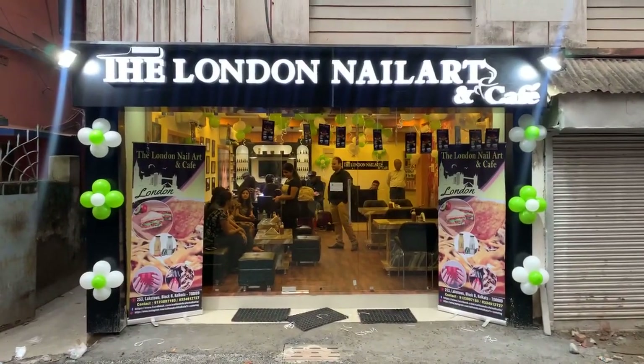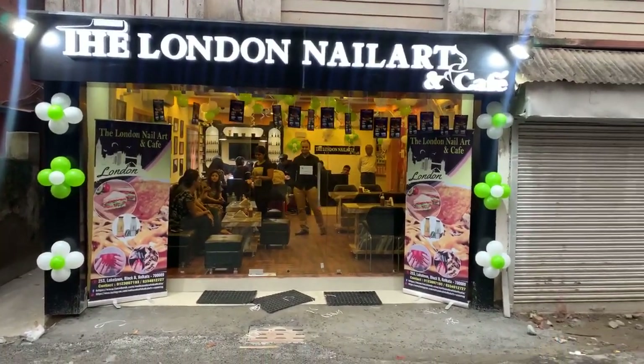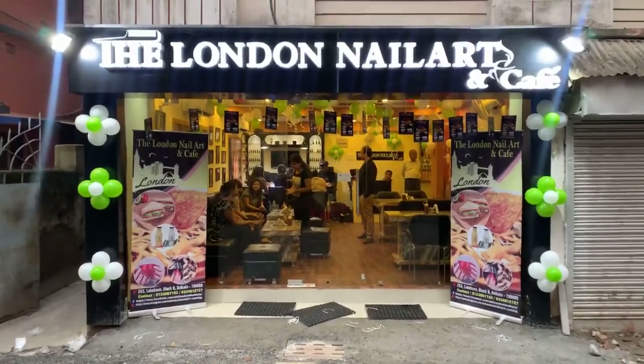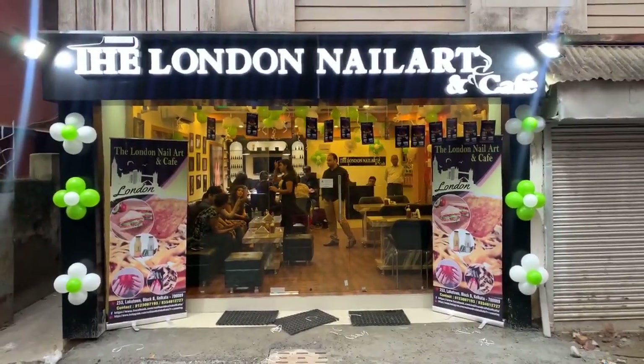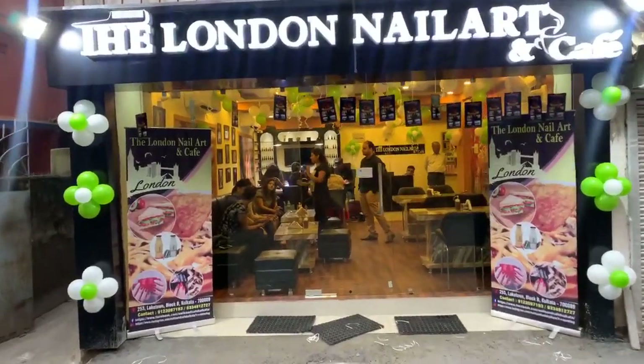Hi FoodSpa! Welcome to the London Nail Arts & Cafe. As promised, we are here today for the launch of this place. It's going to open in the next 20 minutes for the public, and we are here to give you the first look.